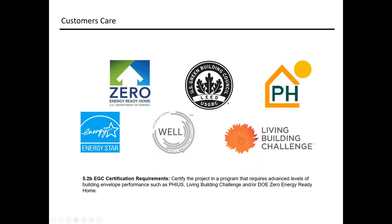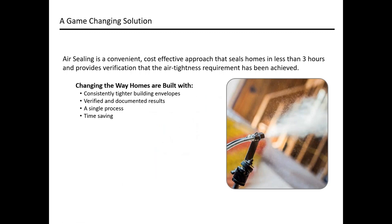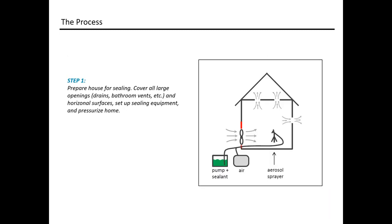What we're talking about today is this game-changing solution that offers consistently tighter building envelopes, provides verified and documented results throughout the process, is a single-step process, and at the end of the day saves time, money, and labor. The prep for this process is key. The technology doesn't discriminate — it's going to seal a leak if there's a leak — so most of the prep involves sealing designed openings, whether that's a supply and return, a bathroom vent, or a drain without water in the trap yet.